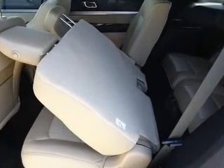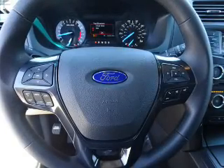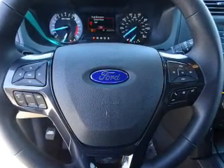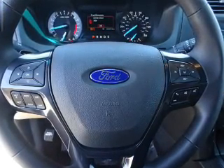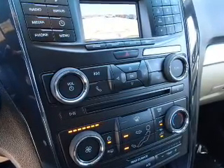Inside you'll find a third row seat, Bluetooth connectivity, Ford Sync voice activation, Sirius XM satellite radio, auxiliary input, steering wheel controls, a premium sound system, rear temperature controls, a backup camera, and curtain head airbags.